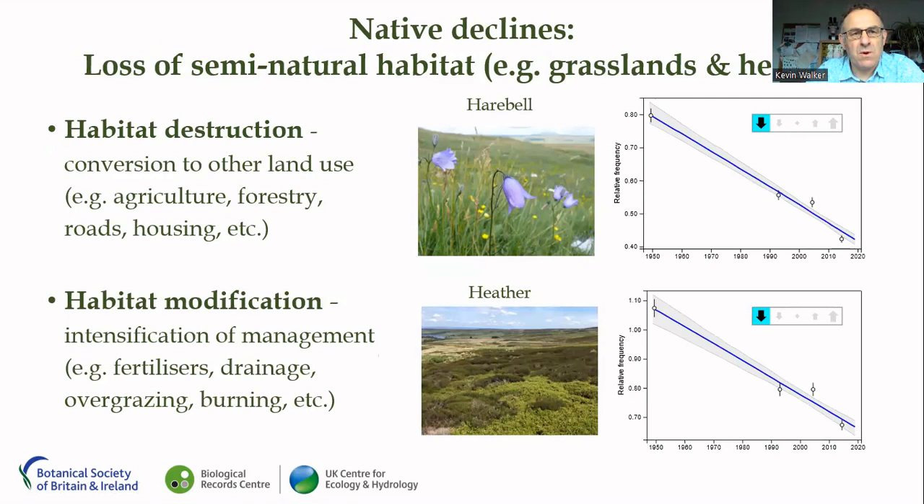In terms of native declines, we have a lot of information about why these species have declined, and it's largely down to the loss of semi-natural habitats, particularly grasslands and heathlands. Species like harebell and heather have had catastrophic declines since the 1950s — clearly once very common but now much more localized — largely due to the conversion of these habitats to agriculture and forestry. The other key factor has been habitat modification: not outright loss but intensification of management, including the use of fertilizers, drainage of wetlands, and overgrazing.